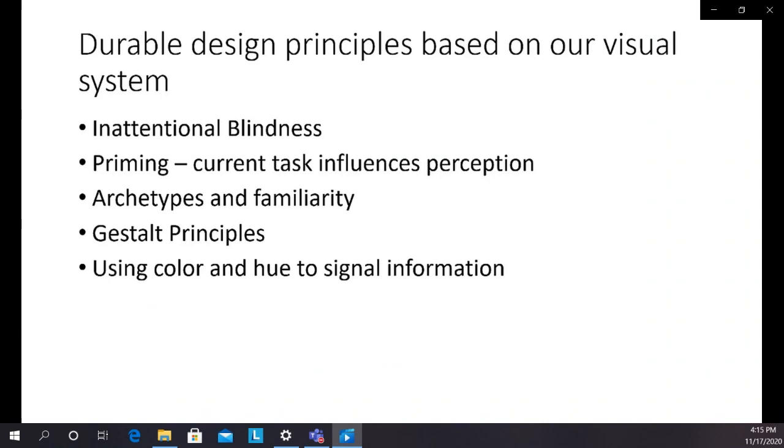We'll look briefly at some other principles based on the visual system, but first let's drill down a bit on inattentional blindness and show another example of priming.